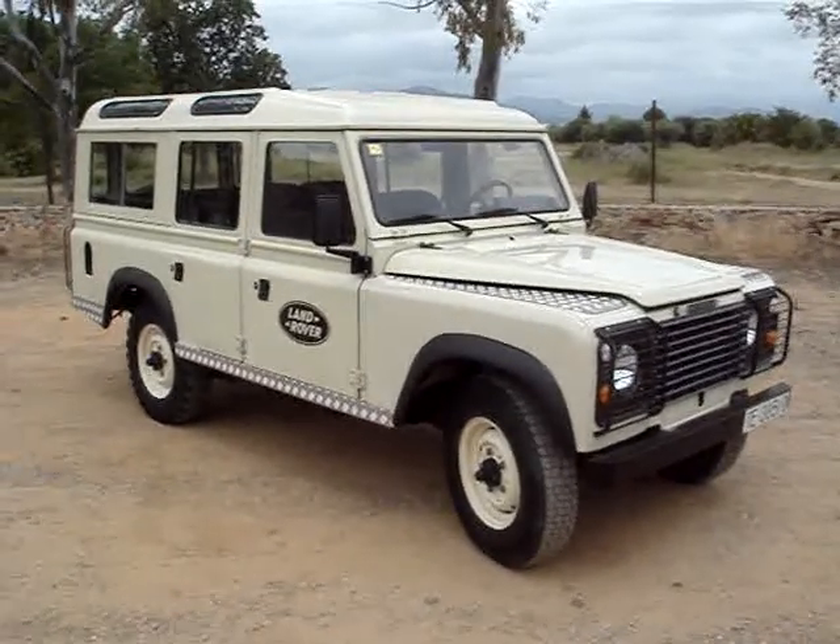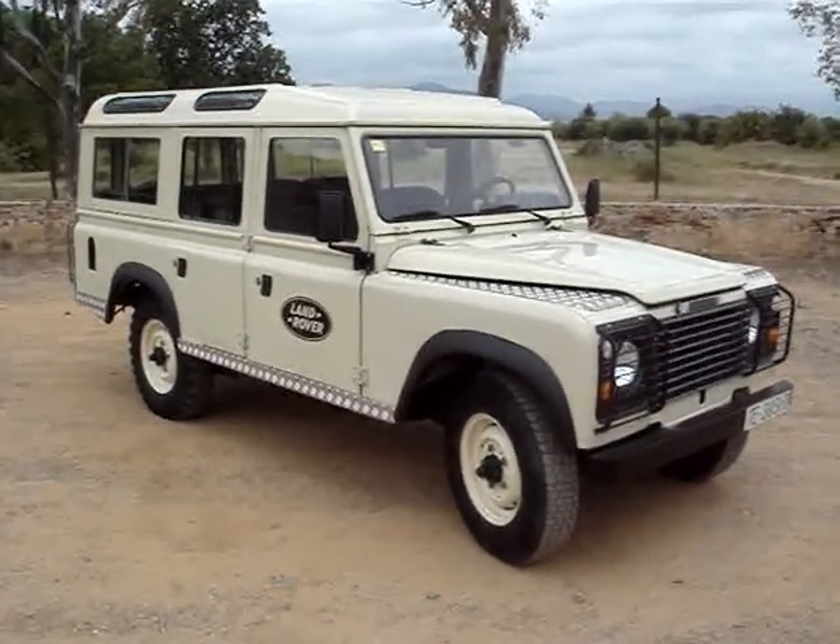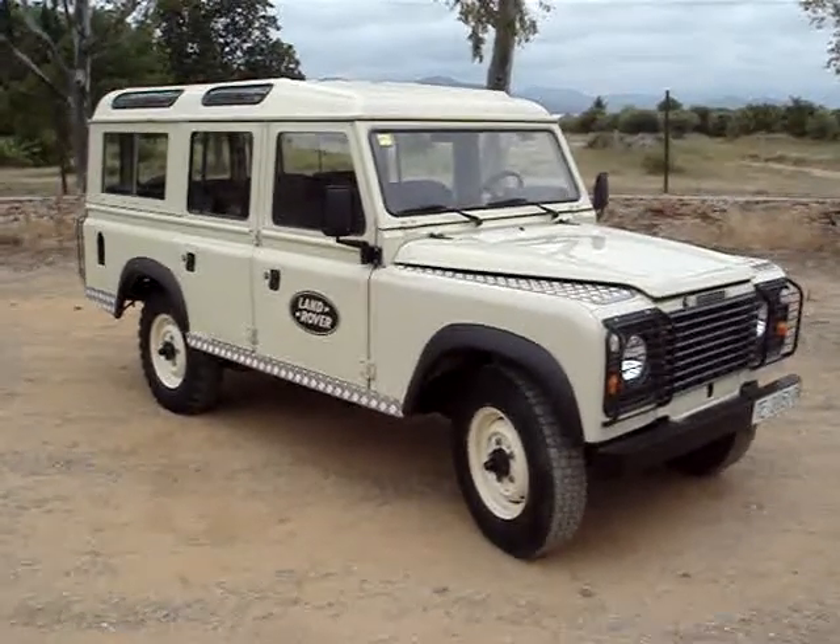Hello, welcome once again. It's a 1985 Land Rover we have here from Spain.